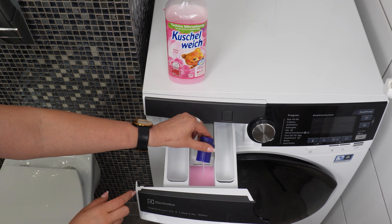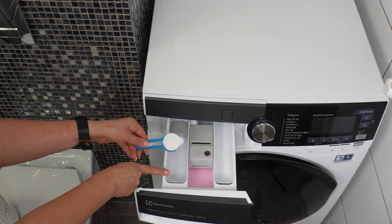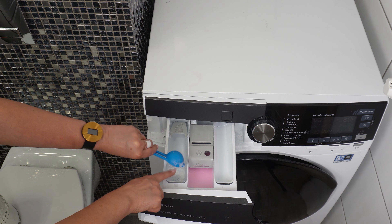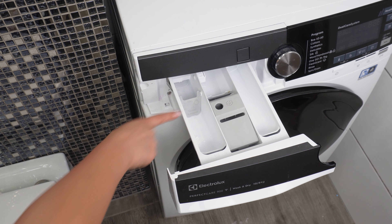The compartment with the flower is for fabric softener. If you use fabric softener, you pour it in here. Compartment number two is for the main wash detergent. This is where you pour liquid detergent or put in powder. It has an additional feature that makes it easier to use different types of detergent.